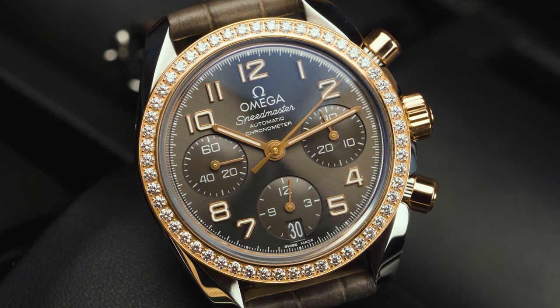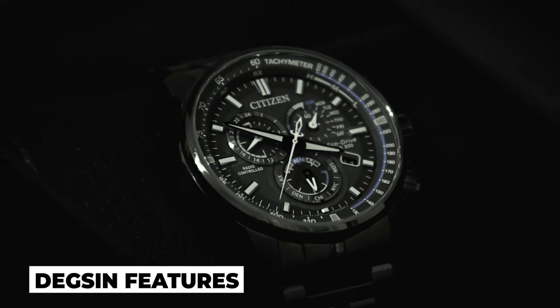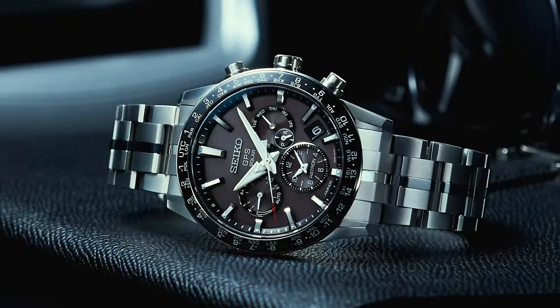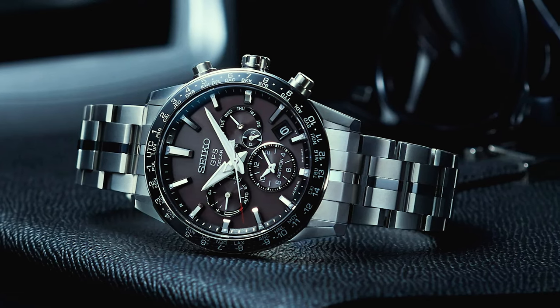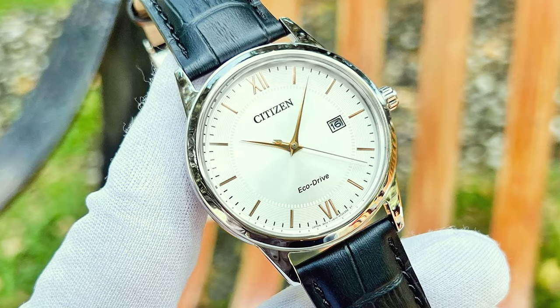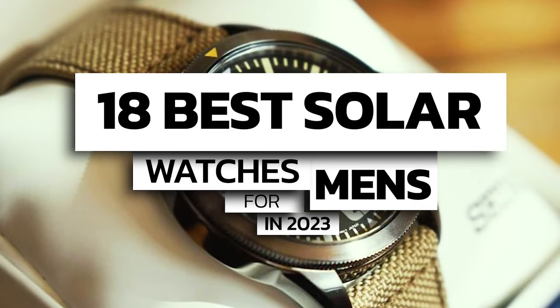Hello luxury watch lovers! In this channel I cover the background, fundamental design features and things to consider before buying your watch. If you have a luxury watch that you'd like me to cover, let me know in the comments below. In this video, I'm going to cover the 18 best solar watches for men in 2023.